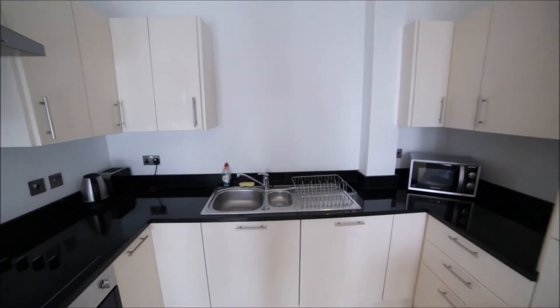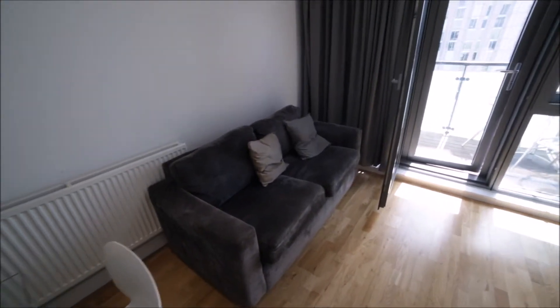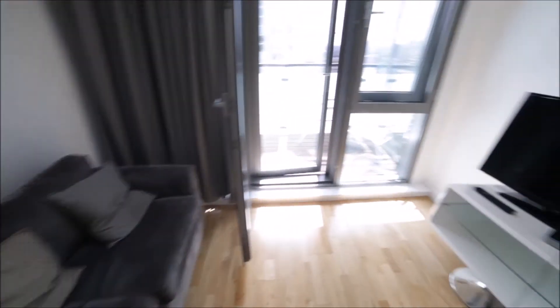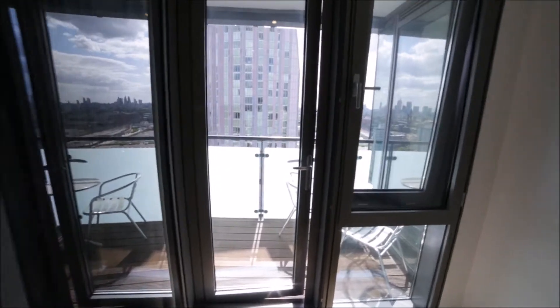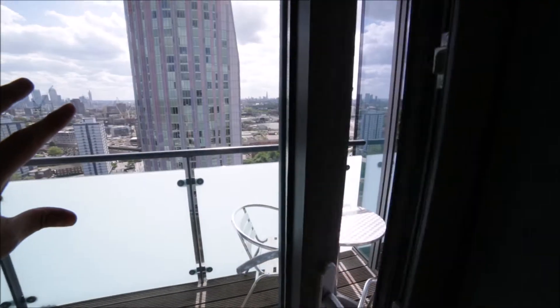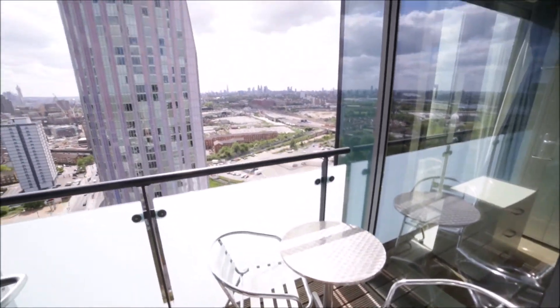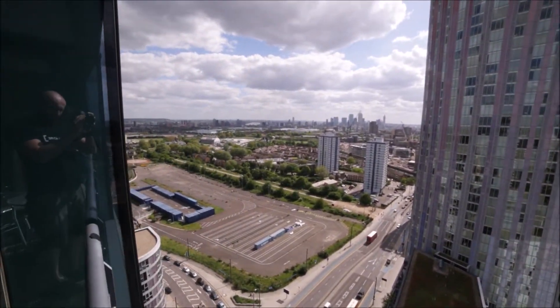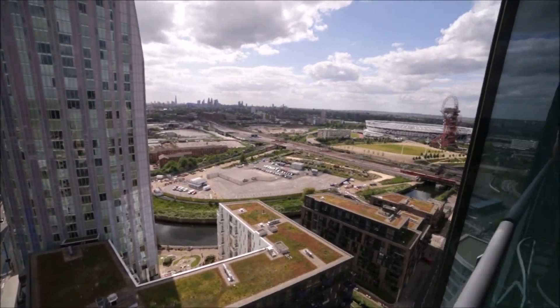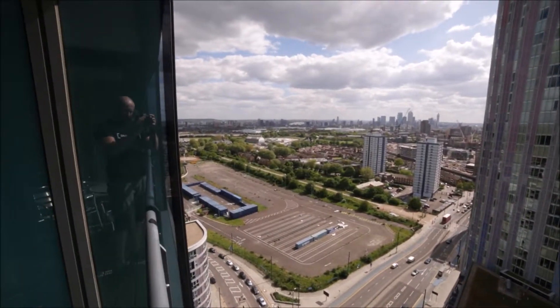The kitchen part is very nice, and the living room side has a very nice sofa, table, and TV. There's a large balcony window. Let me show you the view outside — here we have a small table and two chairs so you can enjoy this amazing panorama of London. It's just breathtaking. I think it's the best view I've ever seen in London. Beautiful.